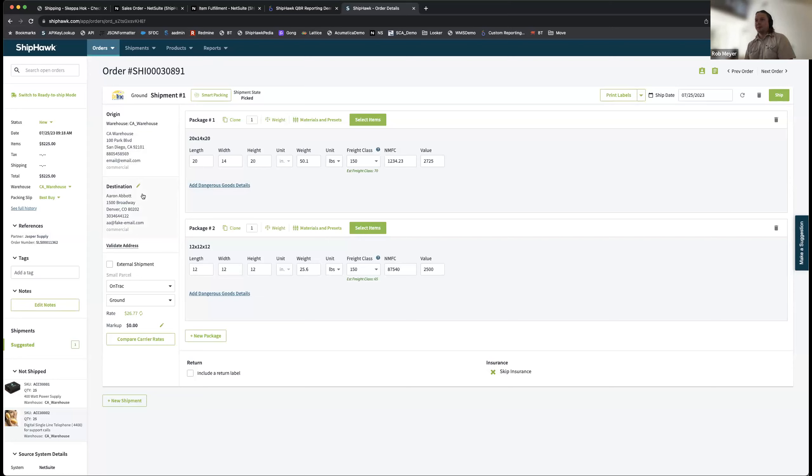We've covered the automation: packing is optimized through smart packing, carrier and service are optimized through quoting and rules. We want to get it right 100% of the time, but with every process there are exceptions and edge cases. In the full view of ShipHawk, anything is changeable. There are also more locked-down views — if you trust the automation, the shipper does exactly what the screen says. But I want to show you the full flavor of ShipHawk to show the possibilities.